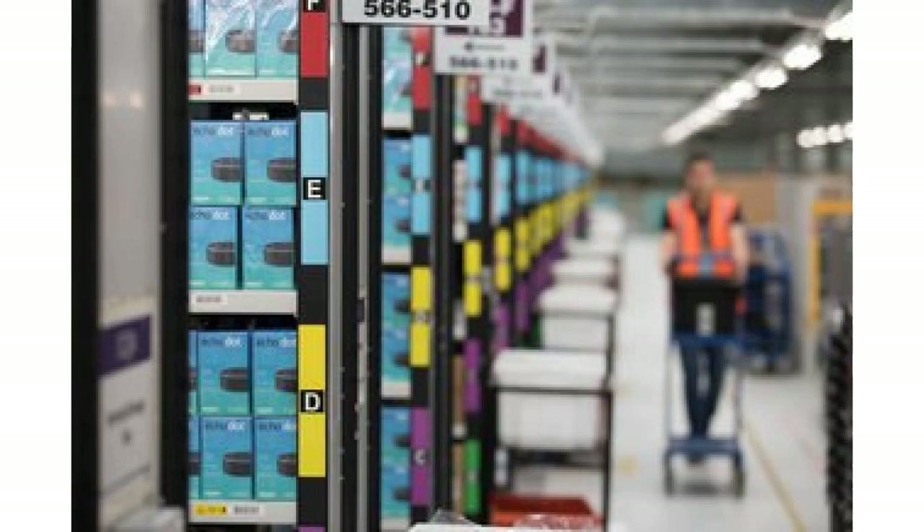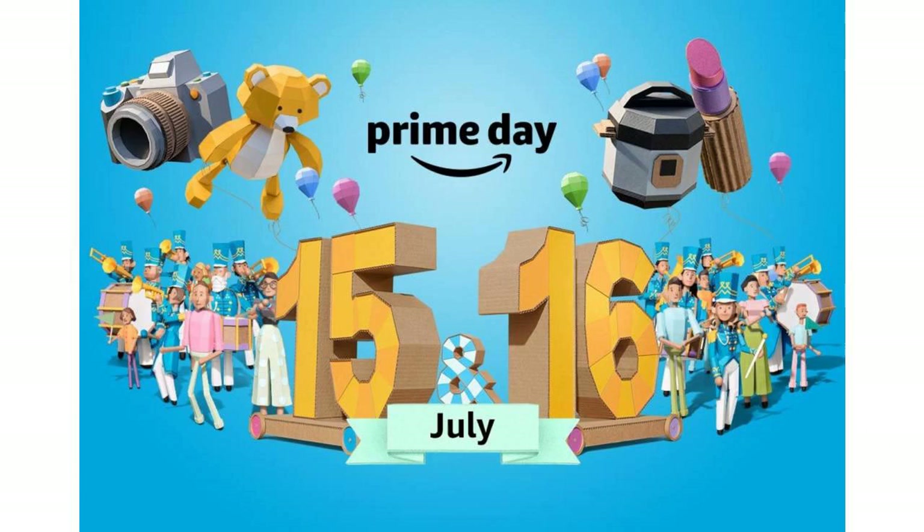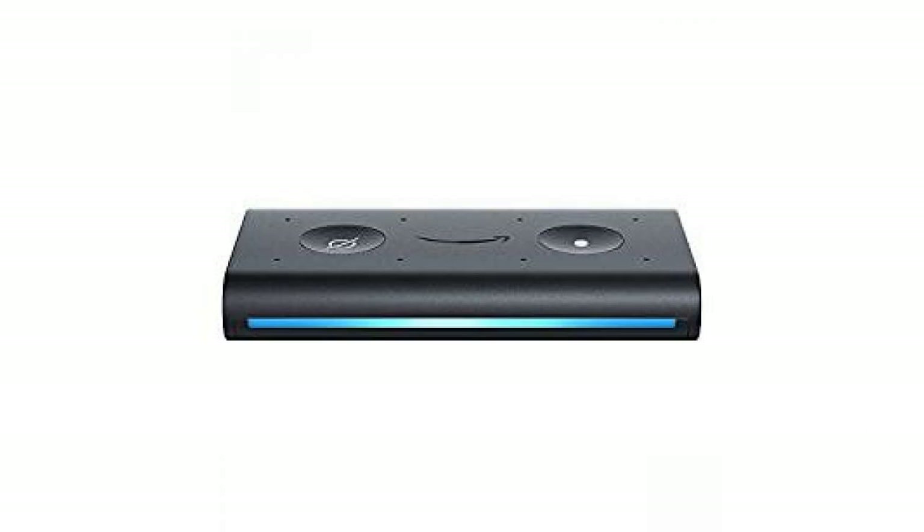Echo Show 5 for $50, $40 off. It's the Echo Show, just smaller and more adorable — and it has a physical shutter that covers the front-facing camera. Be sure to read Wired's Echo Show 5 review for more details.